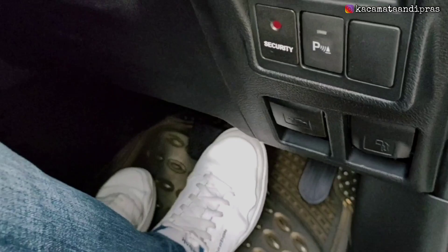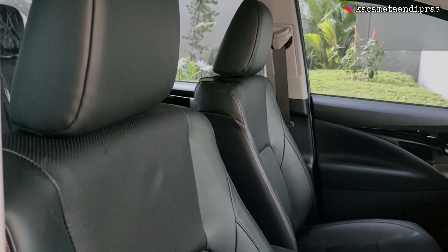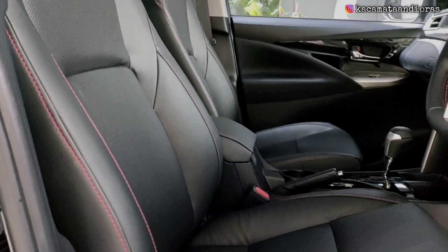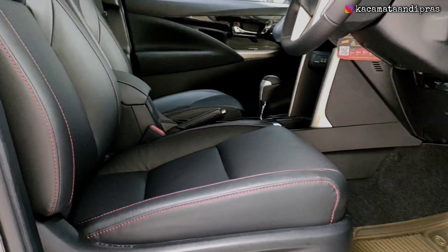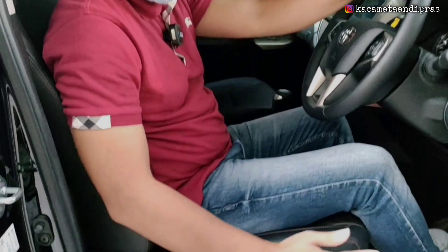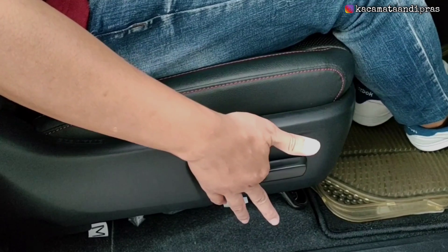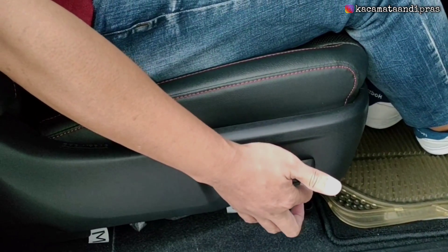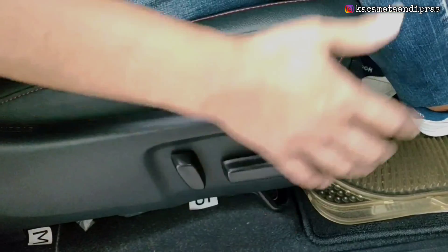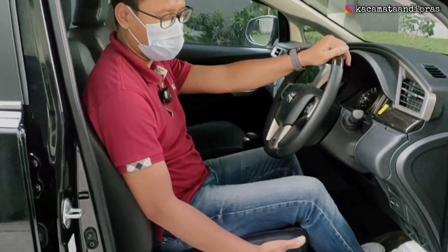Di bawah tentunya ada gas, rem, dan tidak ada kopling karena ini yang tipe matik. Untuk banjonya sudah dilapis kulit dengan jahitan berwarna merah. Lengkap dengan pengaturan sandarannya yang sudah elektrik, tinggal tekan tombol saja. Pengaturan maju-mundurnya juga sudah elektrik, serta untuk mengatur naik-turun ketinggian kursinya juga sudah elektrik. Jadi pengaturan kursi di bagian driver ini sudah elektrik semuanya.